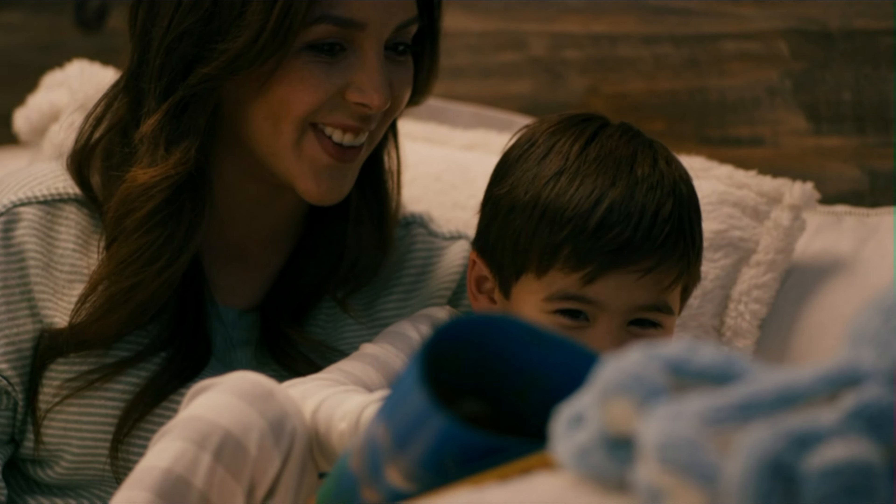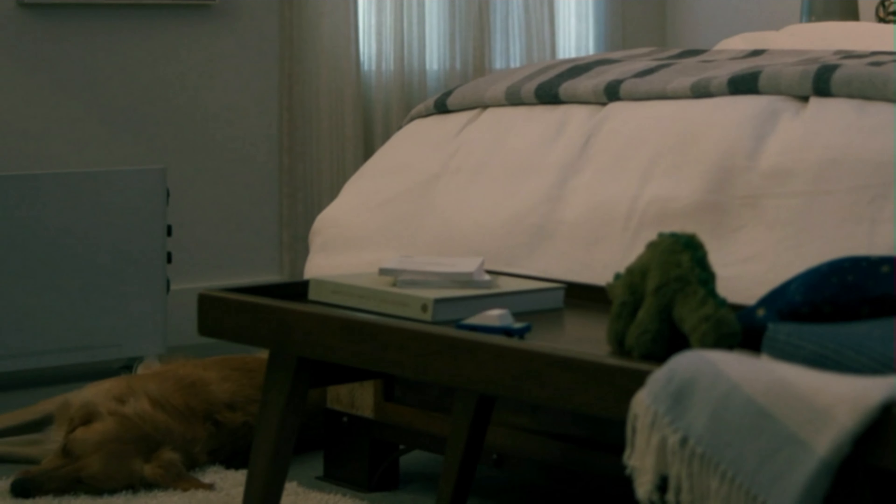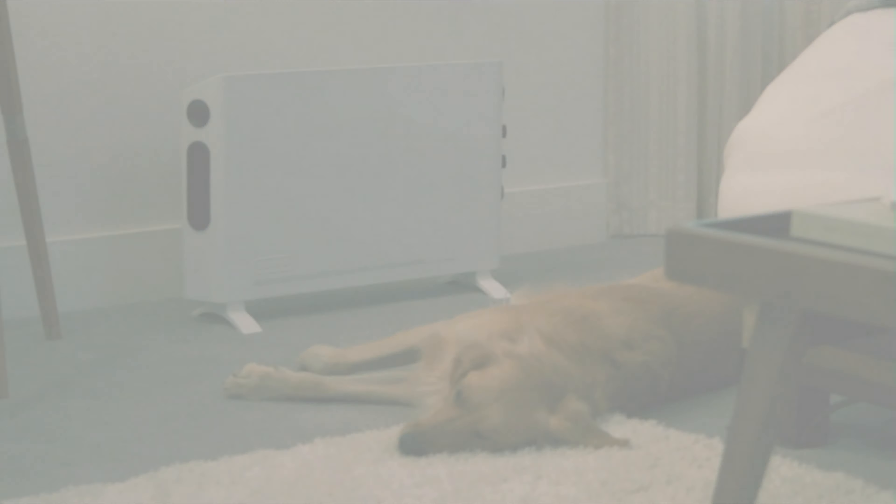The slim, sleek design takes up minimal floor space, or it can be mounted up and out of the way. Take personalized warmth to new heights with the DeLonghi Slim Style Convector Heater.